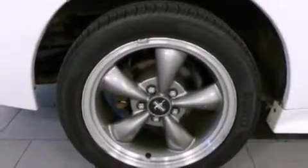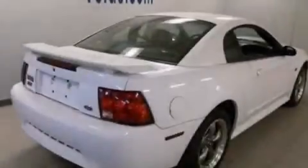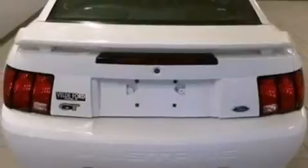A power driver's seat, air conditioning, cruise control, a CD player, a leather-wrapped steering wheel, a passenger side vanity mirror, a passenger side airbag, a pass-through rear seat, full power accessories, and an auxiliary power outlet.